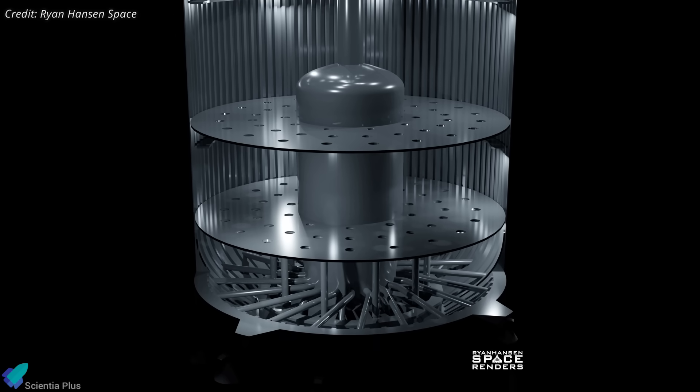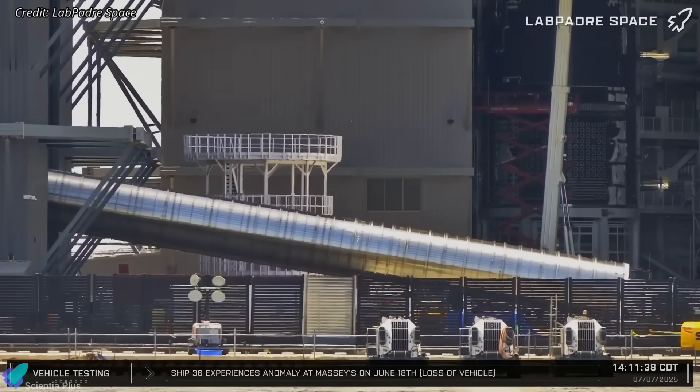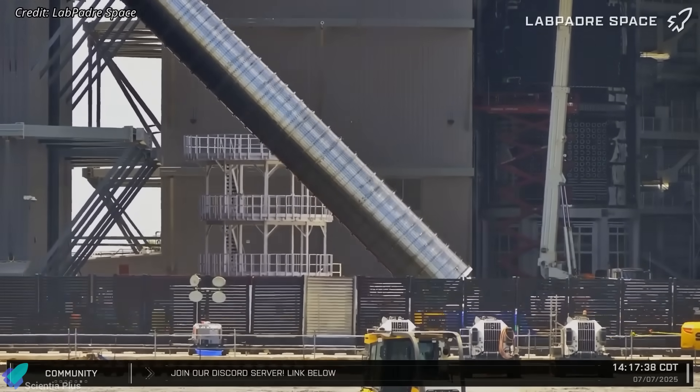This design could also reduce or eliminate the need for baffles in the main tanks, saving mass and simplifying manufacturing. These are early developments and the full picture will come into focus in the weeks ahead.